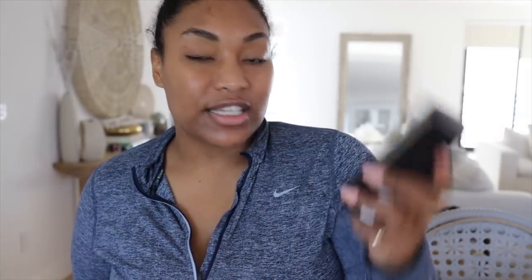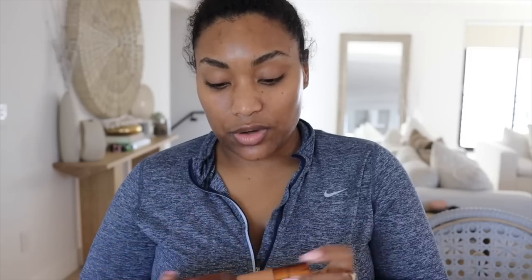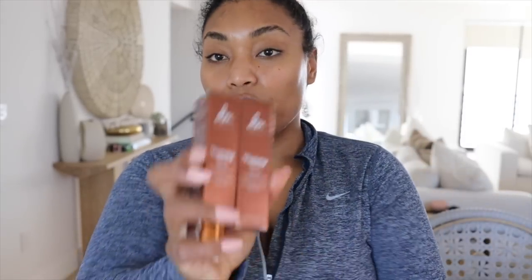Then we got the Tom Ford Traceless Soft Matte Primer. I just got out of the gym and I'm like, ugh. I love their foundation so I can't wait to try this — I might put makeup on today, I might not, going with the flow. Then we got the new NARS Yummy Skin foundation — a lot of people were raving about this on TikTok and Instagram, so I had to get it. I got it in two shades, hopefully it works, especially since there was a big sale at Sephora.